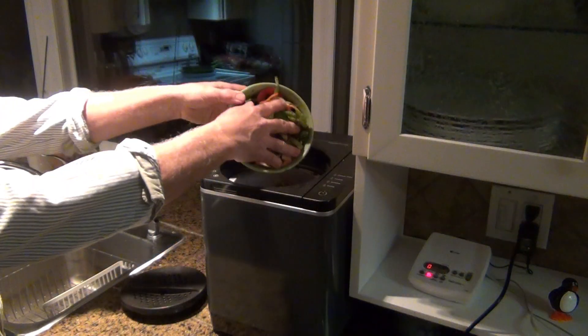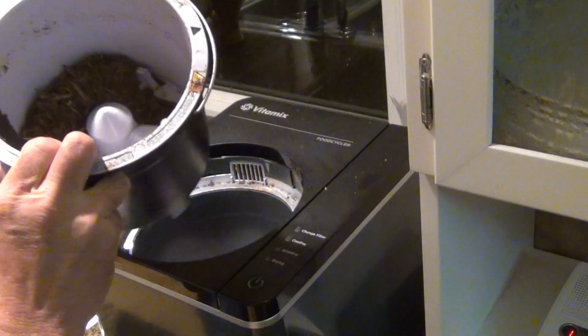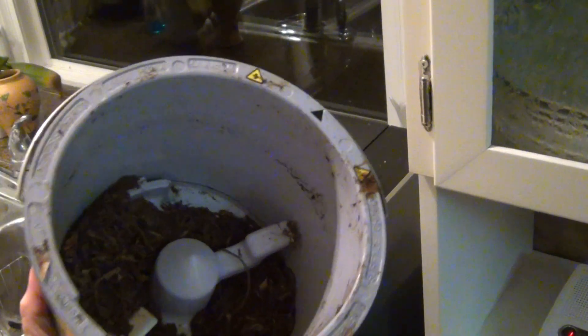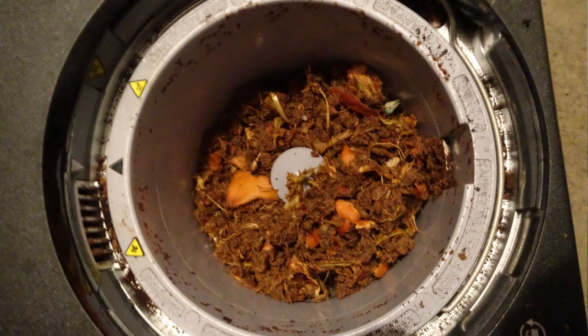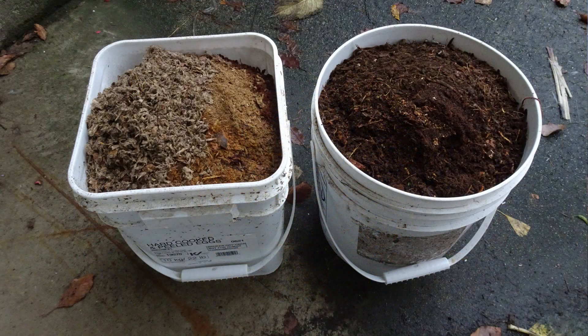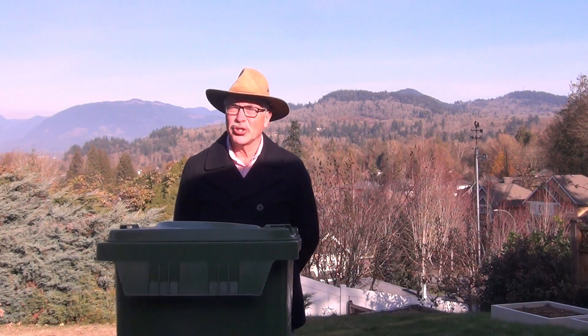We can now dry and grind our food scraps in our homes. The process reduces the volume by up to 90% and the weight by 75%, creating a dry and stable product. The energy consumption is approximately 1.3 kWh per kilogram of organic waste, meaning for an average household, drying and grinding food scraps takes as much or less energy than our household refrigerator.